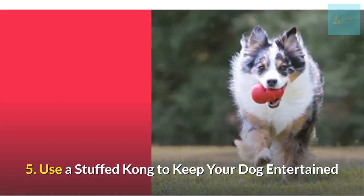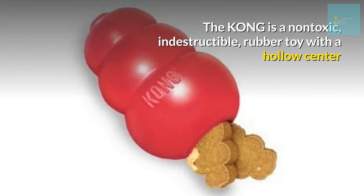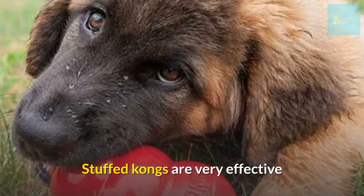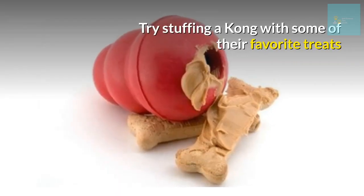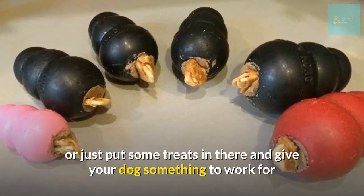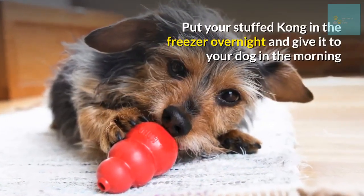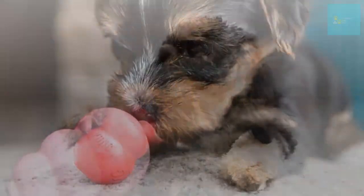Number five: use a stuffed Kong to keep your dog entertained. The Kong is a non-toxic, indestructible rubber toy with a hollow center. When stuffed with food, it provides dogs with a healthy outlet for their natural desire to chew and lick. Stuffed Kongs are very effective at keeping dogs busy for hours. Try stuffing a Kong with favorite treats, frozen peanut butter, or broth. Put your stuffed Kong in the freezer overnight and give it to your dog in the morning — a frozen Kong will last 30-plus minutes for most dogs.